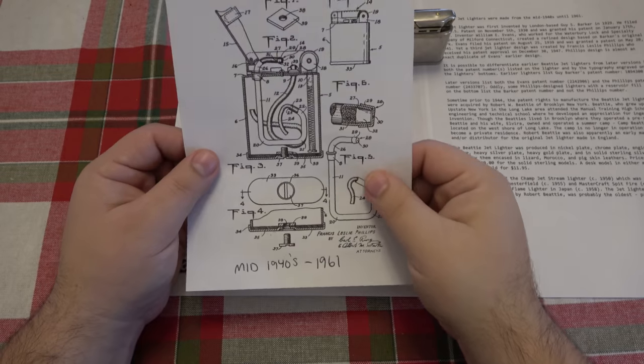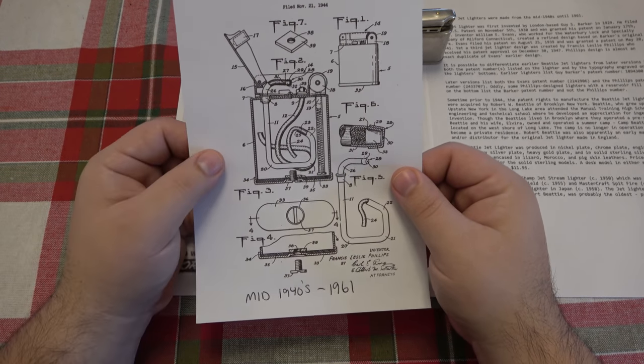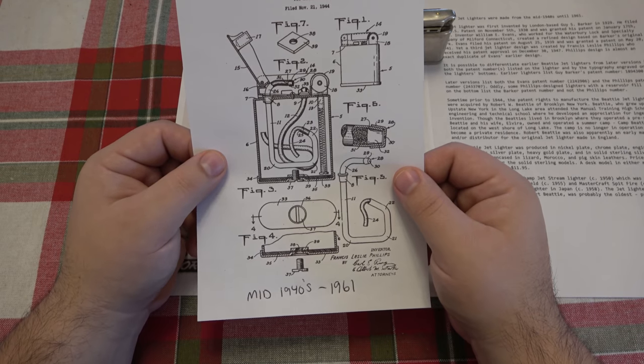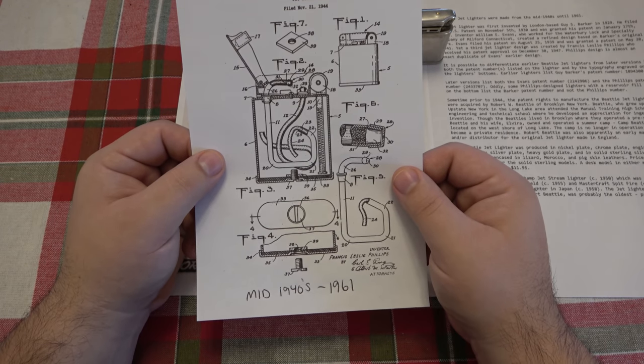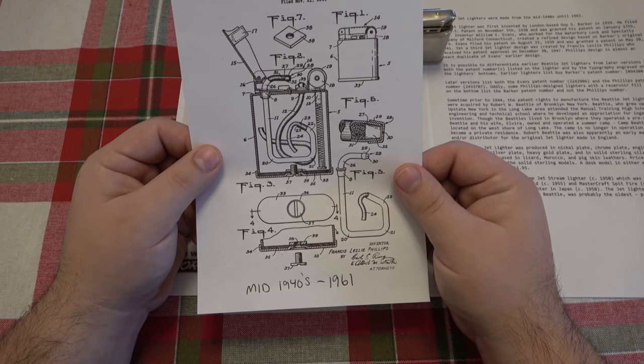I'm not sure why this ended production. I would think that this would be continuously popular like the Zippo lighter, because you'd be able to light cigarettes, cigars, or pipes — that'd be pretty cool. But for whatever reason, they stopped making them in 1961.